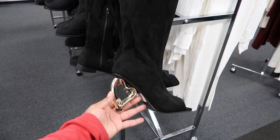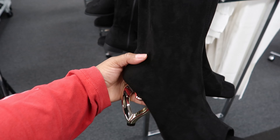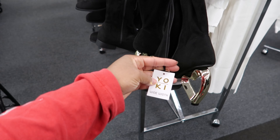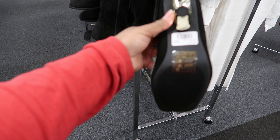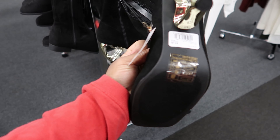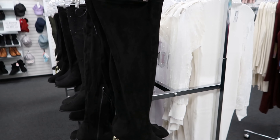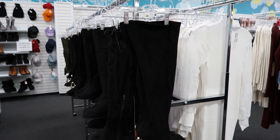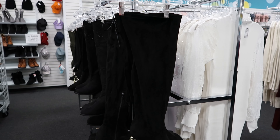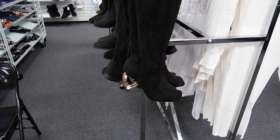I thought these boots were really cute. I like the heart for the heel and it has an open toe. It has a zipper detail on the inside of the boot and it says it's wide width. These are by Yoki and they are $29.99. They're like right at the knee — not above the knee but right at the knee. These are cute.